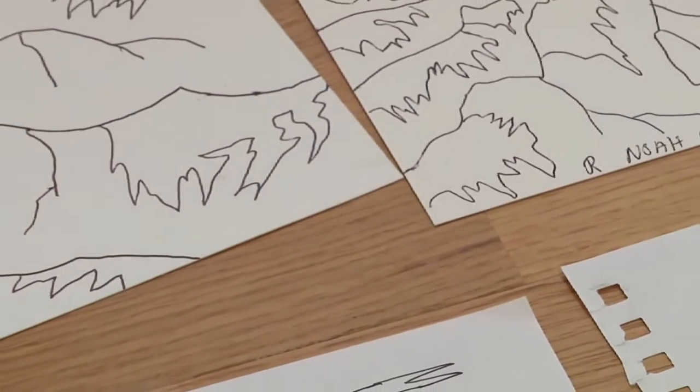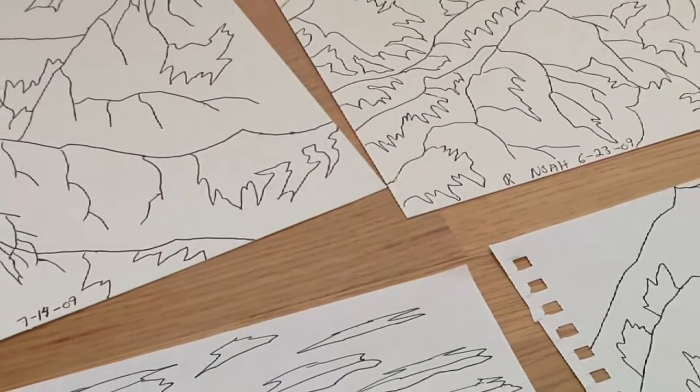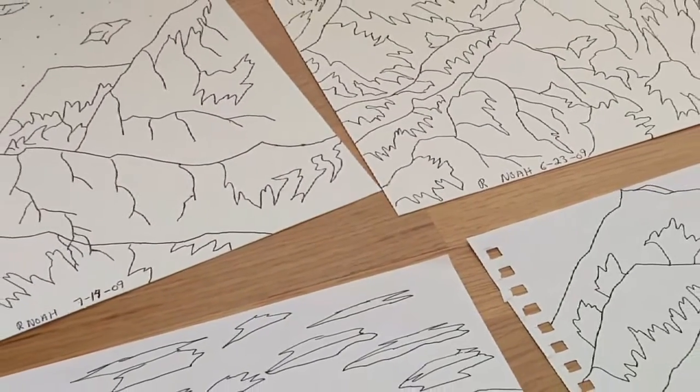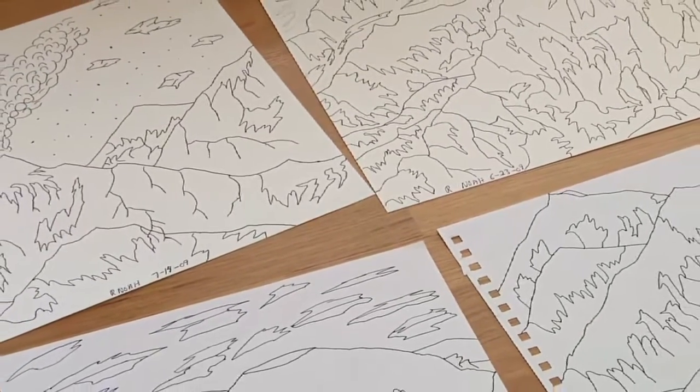I'm Deb Shoemaker and I'm an art therapist with Integrated Therapy Associates. I'm going to present some basic information about how art therapy can be used with children who have autism. I've worked for years with children and adults on the autistic spectrum. It's a variety of approaches depending on the individual.